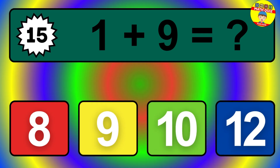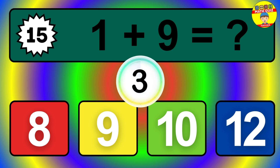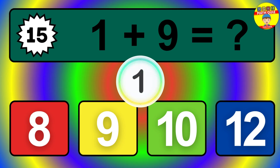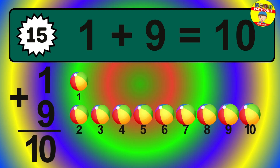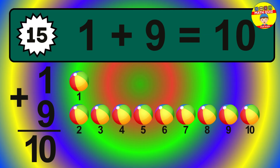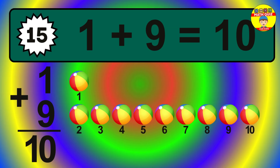Question 15. 1 plus 9 equals what? The answer is 1 plus 9 is 10. Let's count it: 1, 2, 3, 4, 5, 6, 7, 8, 9, 10.